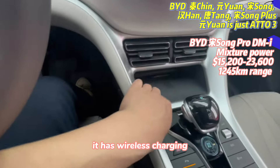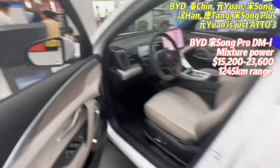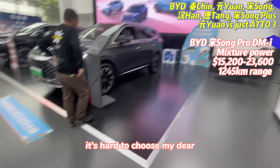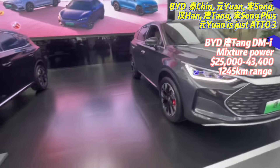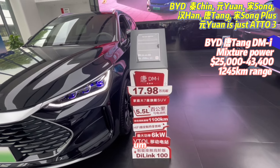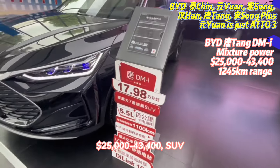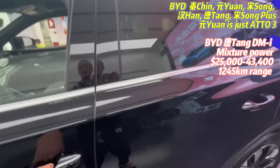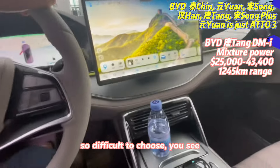Oh, it's charging here. This is the TANG — a big SUV. The price is around 23,000 US dollars. Wow, this is a big one. So difficult to choose, you see.